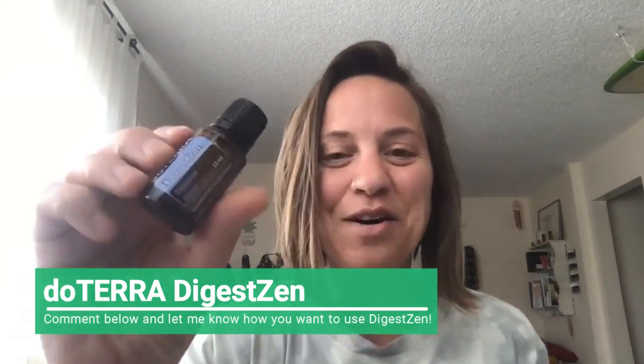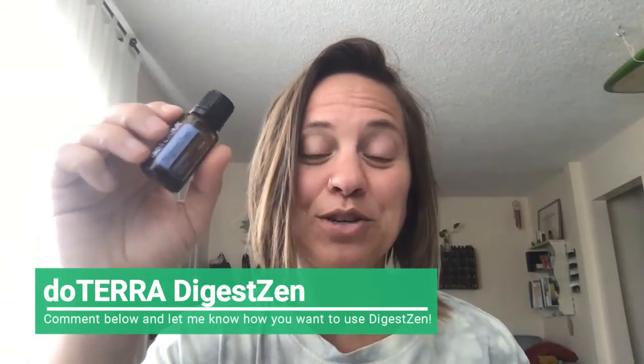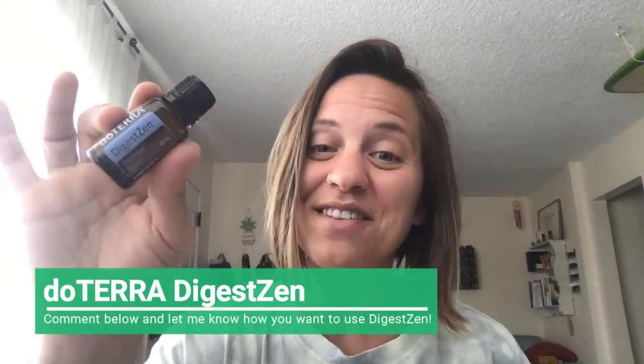I hope you enjoy Digestin and it really helps you improve all things digestive health.